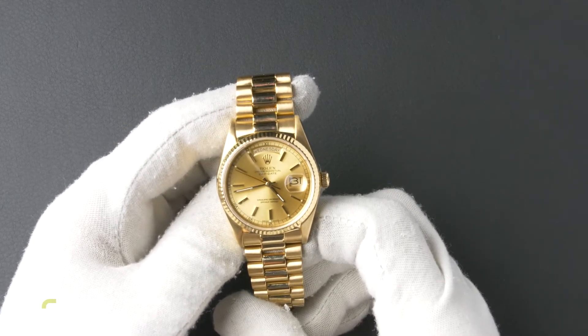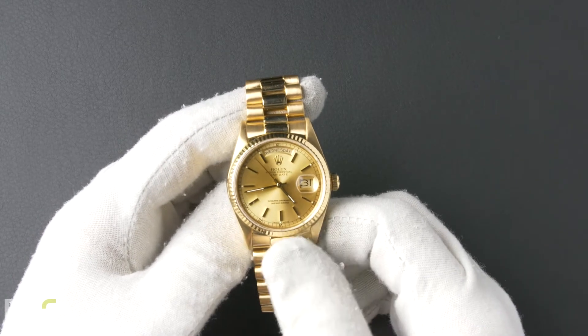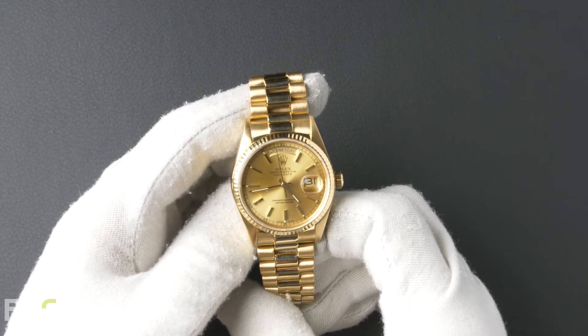The case is 36mm 18 carat yellow gold with a fluted bezel and contains an automatic 3055 movement.